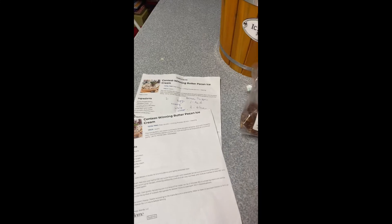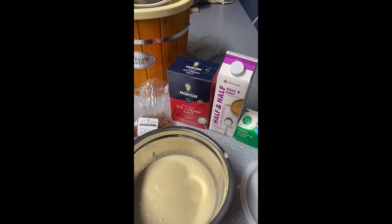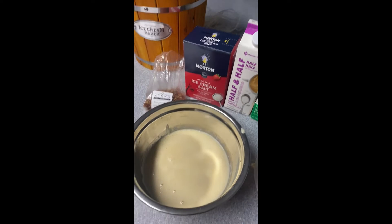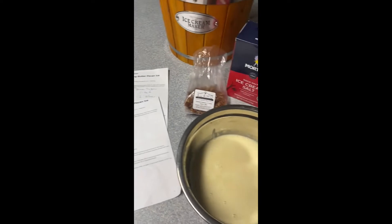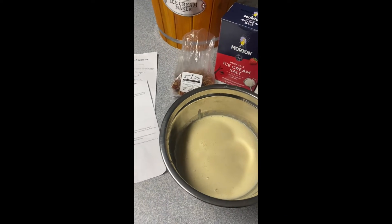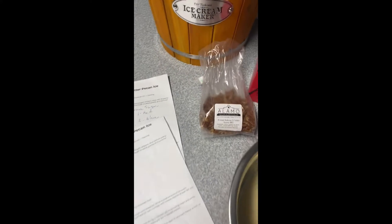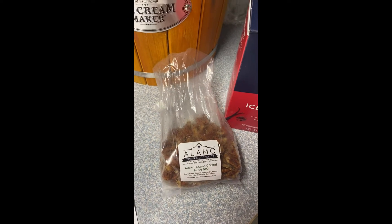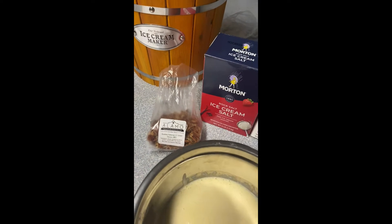Once again, we are putting together butter pecan ice cream with your key ingredients: half and half, whipping cream, brown sugar, eggs, and vanilla. It has specific cooking instructions which we'll always feature online so you can review these and make sure you have these pantry items. We chose roasted butter salted pecans, ready to go in half pound or one pound bags, and we will ship them right to your doorstep.